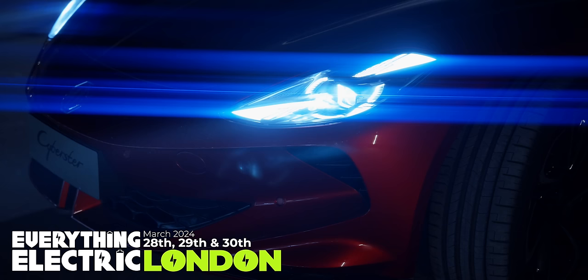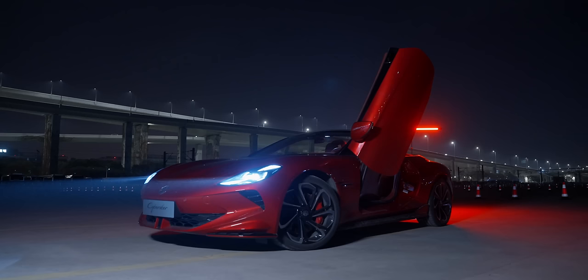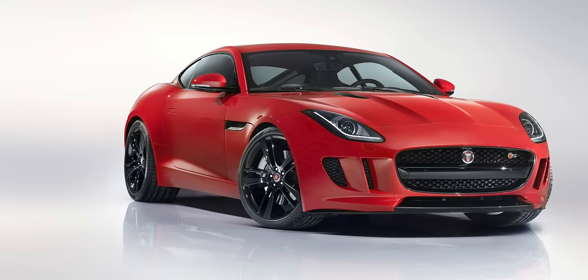They said it couldn't be done — they couldn't revive the MG brand, they couldn't bring out another MG sports car. But here it is: the Cyberster. It has some really nice sprinkles of Britishness in it. These headlights remind me a little bit of the MG TF or the Jaguar F-Type, both really good-looking cars in my opinion.